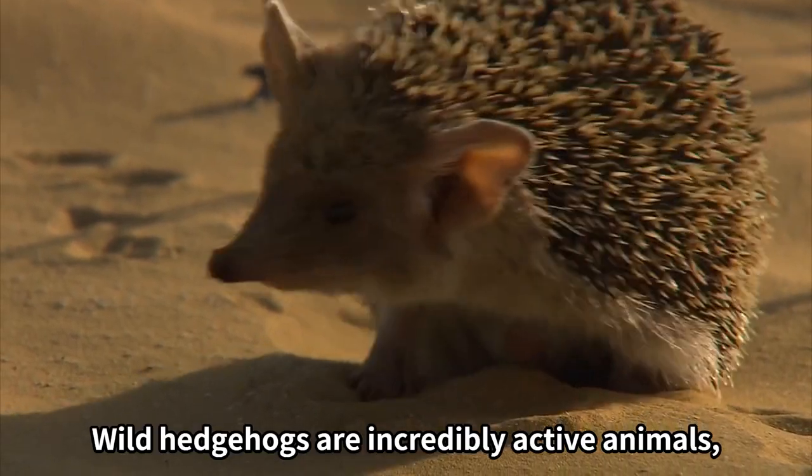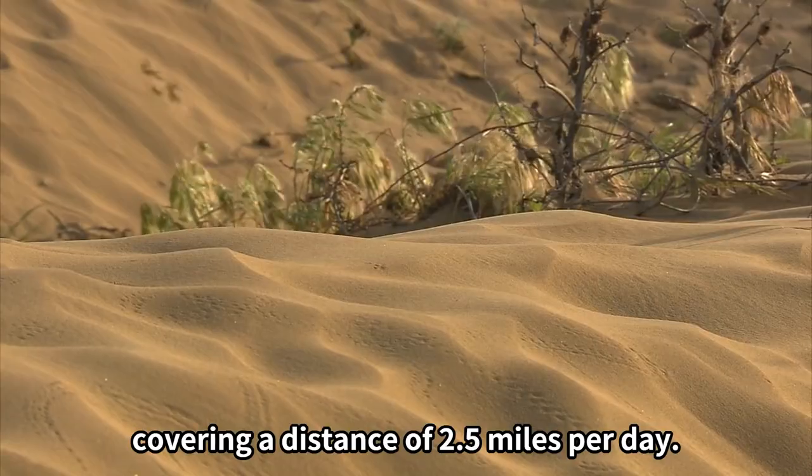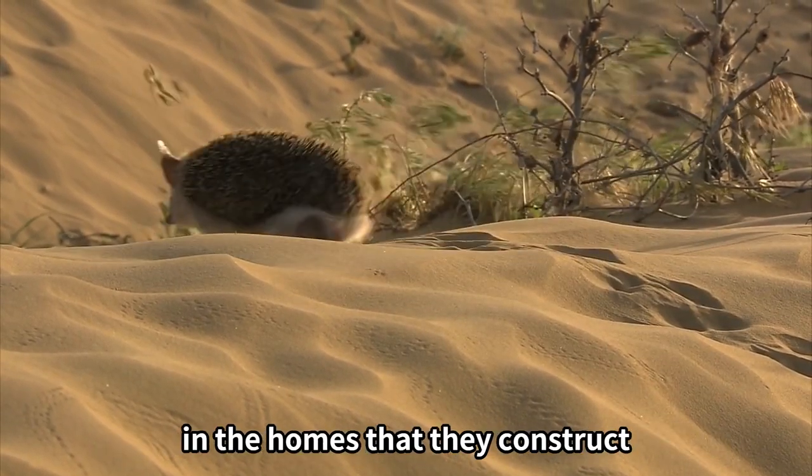Wild hedgehogs are incredibly active animals, covering a distance of 2.5 miles per day. Due to this, they typically only spend 2-3 days in the homes that they construct.